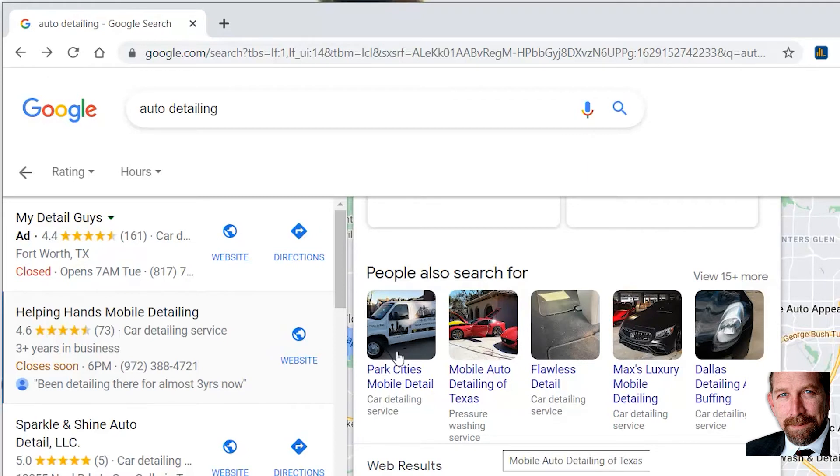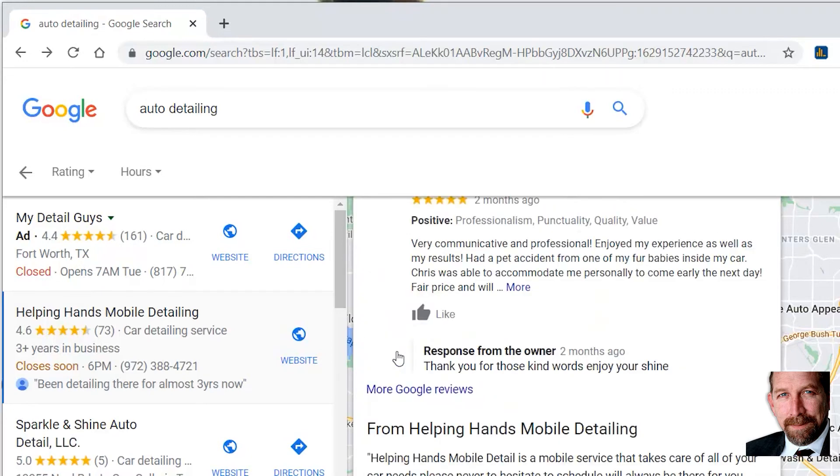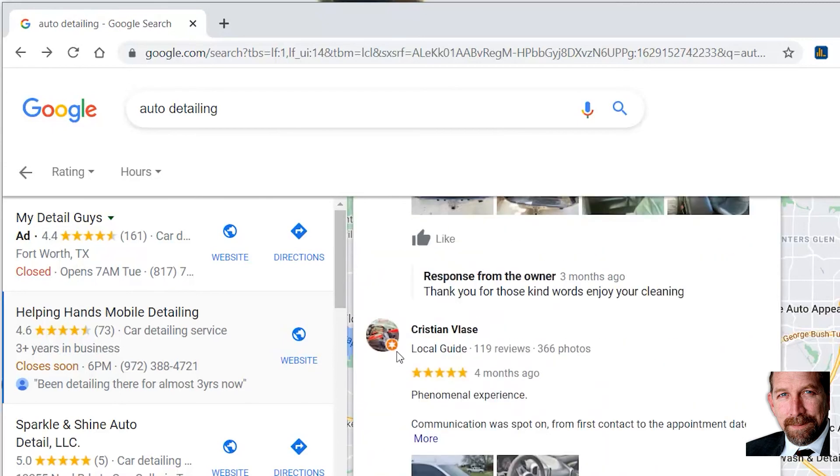So whether you're a newbie or already on top, the way to stay there or to get to the top is, in part, by having an optimized Google Map page with everything updated and verified. Google likes that. So get out there, keep grinding, get some photos, get some videos, post them to your Google Map profile, and keep rocking.